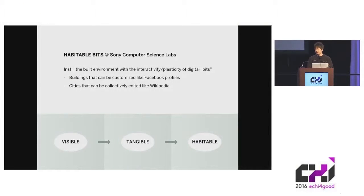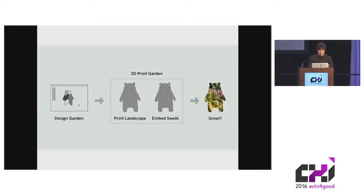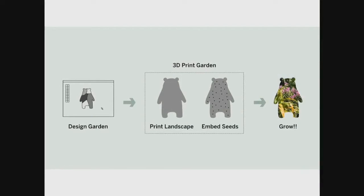I guess you're all excited for the reception now, so please bear with me for one last talk. I lead a small team at Sony's Computer Science Lab in Tokyo, and we're pursuing a concept we call Habitable Bits. We're interested in the built environment — we want to add new layers of plasticity and interactivity to it, and ultimately realize things like buildings that can be freely customized like Facebook profiles, or cities that can be collectively edited like Wikipedia. As part of our agenda, we've been looking into digital fabrication and how it can help us achieve this goal. We started the project with the goal of establishing 3D printing technology for gardens.